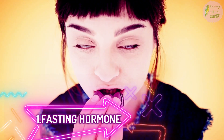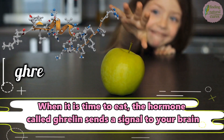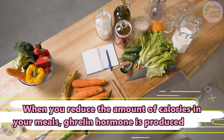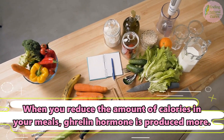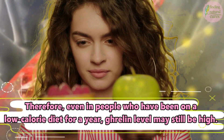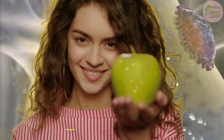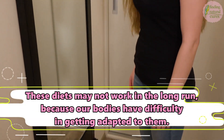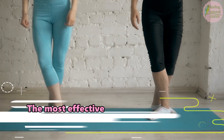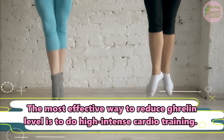1. Fasting Hormone. When it is time to eat, the hormone called ghrelin sends a signal to your brain. When you reduce the amount of calories in your meals, ghrelin hormone is produced more. Therefore, even in people who have been on a low-calorie diet for a year, ghrelin levels may still be high. These diets may not work in the long run because our bodies have difficulty adapting to them. The most effective way to reduce ghrelin level is to do high-intensity cardio training.